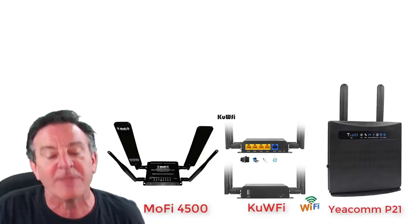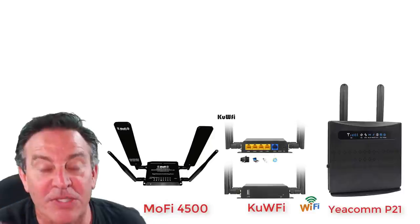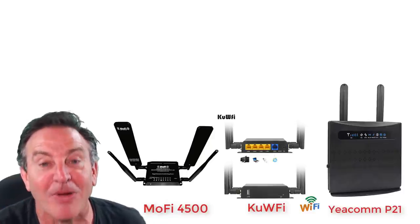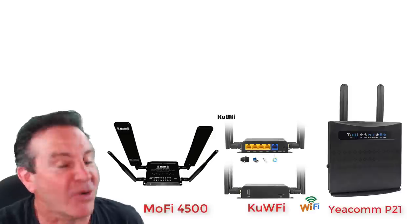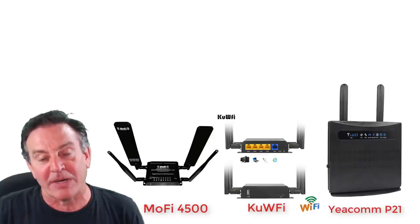This is part of a whole series that I've been doing. Today I'm going to take three different radios and compare them using the same location, the same time period, the same SIM card, the same antenna pointing at the same towers from the exact same spot. So we're really going to get a good comparison.